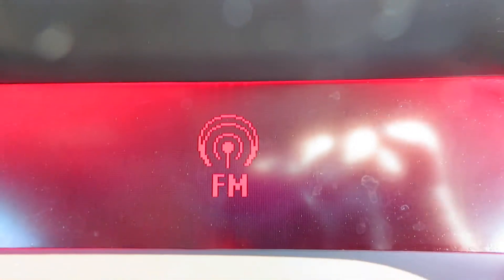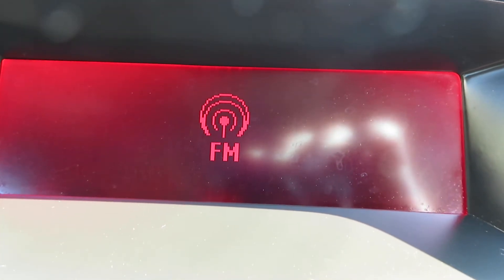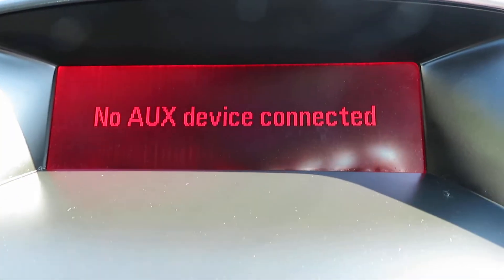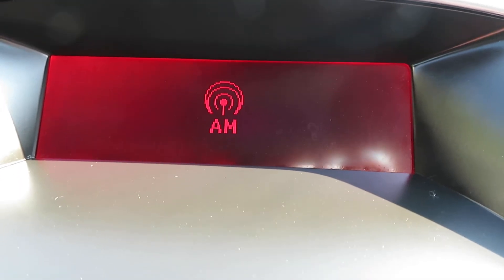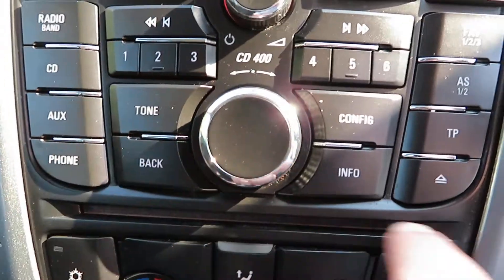Push the button there, turns the radio on. So we've got radio - FM, AM radio - with a single CD slot and auxiliary, so you'll play music from your phone or other device. That's all in that system there, and there's your CD slot there at the bottom.